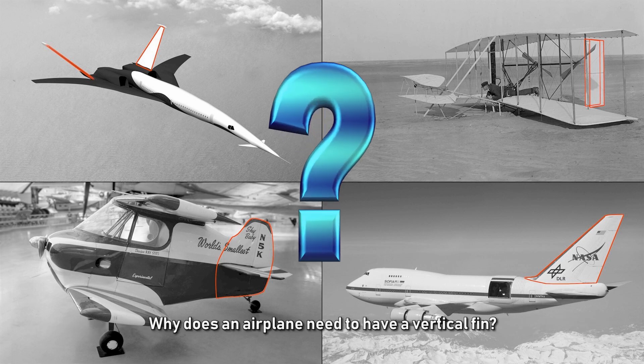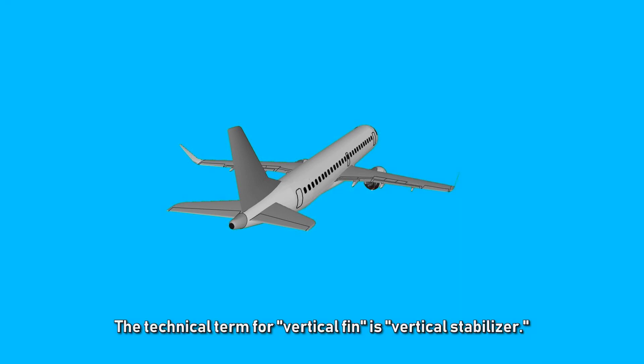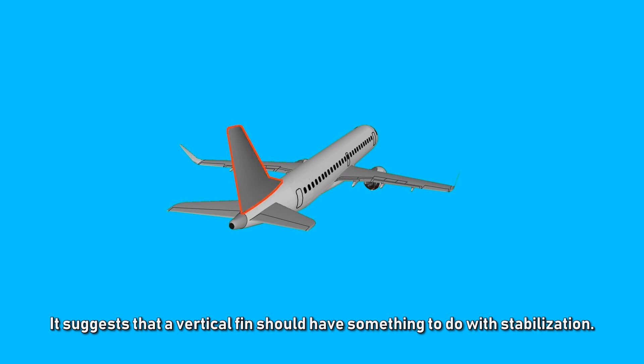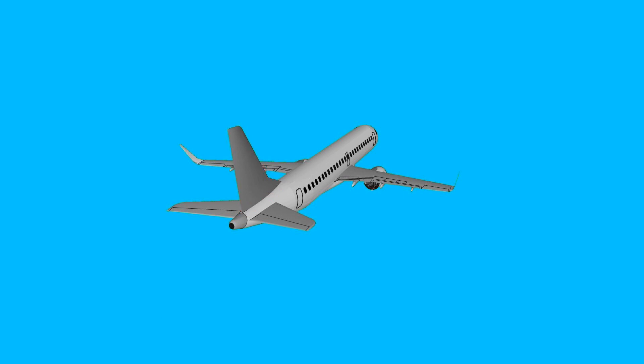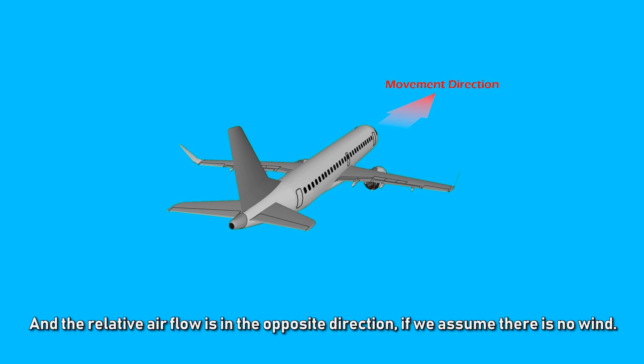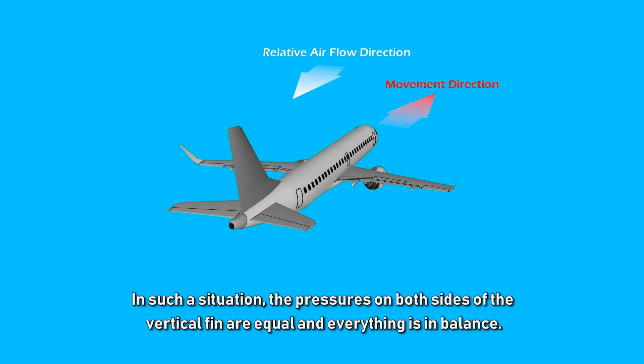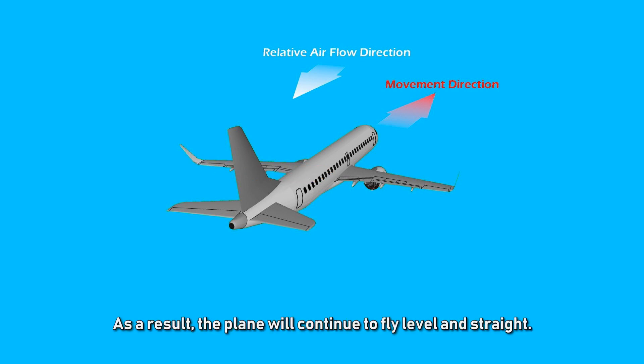Why does an airplane need a vertical fin? The technical term for vertical fin is vertical stabilizer, which suggests it has something to do with stabilization. Normally, when flying level and straight, the plane's nose points to the direction of movement, and the relative airflow is in the opposite direction. The pressures on both sides of the vertical fin are equal and everything is in balance, so the plane continues to fly level and straight.